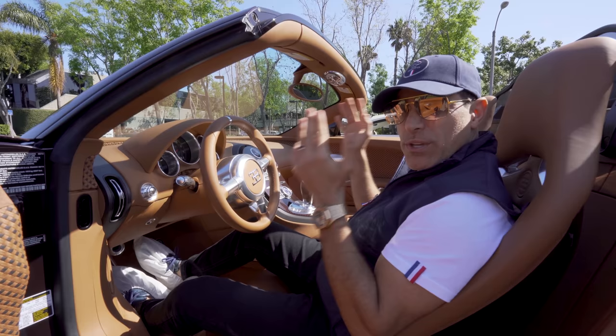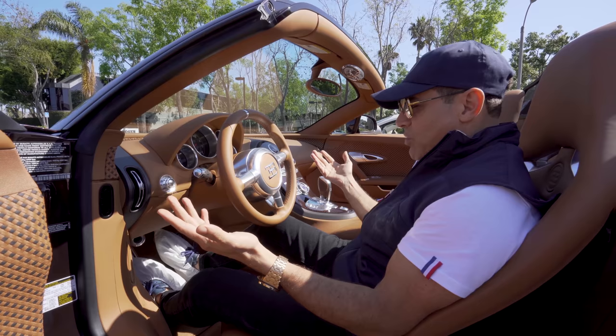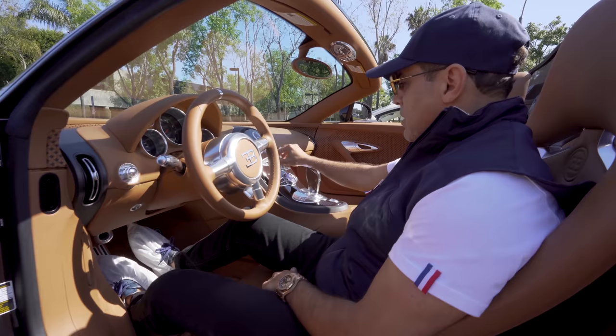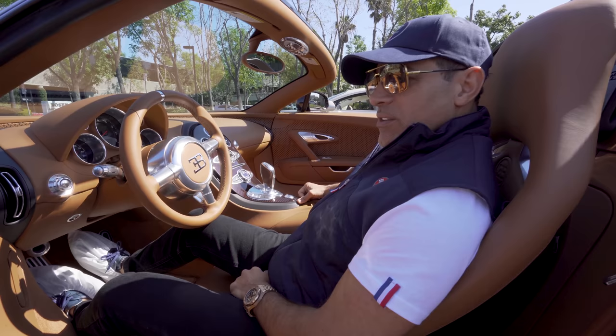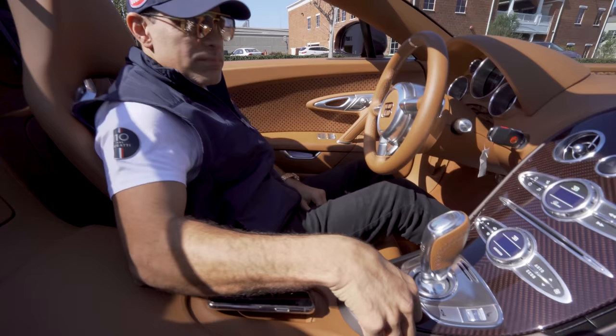Right off the bat, as soon as you step out of the Chiron and get into the old Veyron — this is a 2014 — it feels like a classic car. Simple aluminum steering wheel, all you have is your paddle shifters, and there's really no technology at your fingertips. You do have that huge center console with your radio, audio, and climate control. Nice thing is it has a CD player, though who uses CDs anymore? Honestly, the Chiron Hermes seats are much more cushiony and comfortable; this one's pretty stiff. So far I've got to go with the Chiron, but let's take it for a spin and see how it really drives.